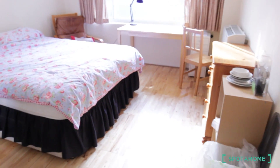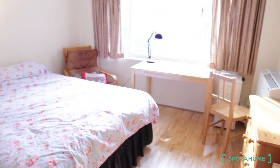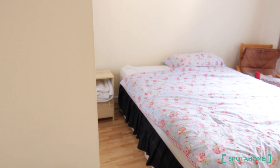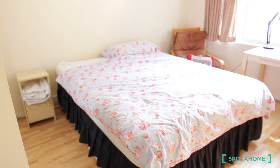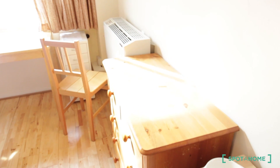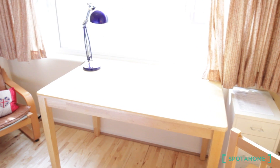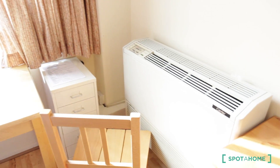So let's go to the room. All this flat is working electric, no gas. You have a double bed, chest of drawers, a desktop, a chair to rest, and you have here a wood case and the heater.